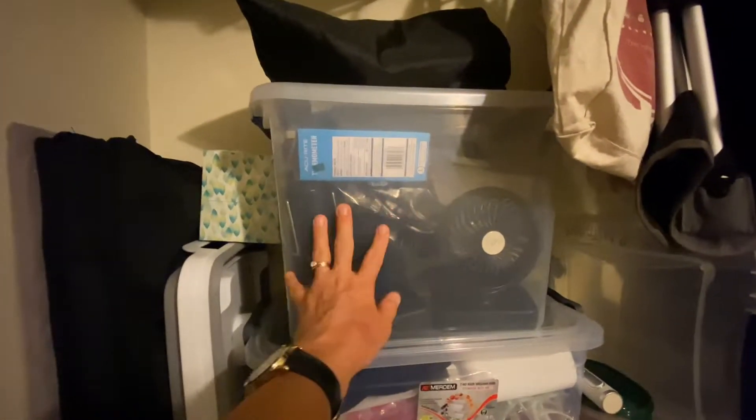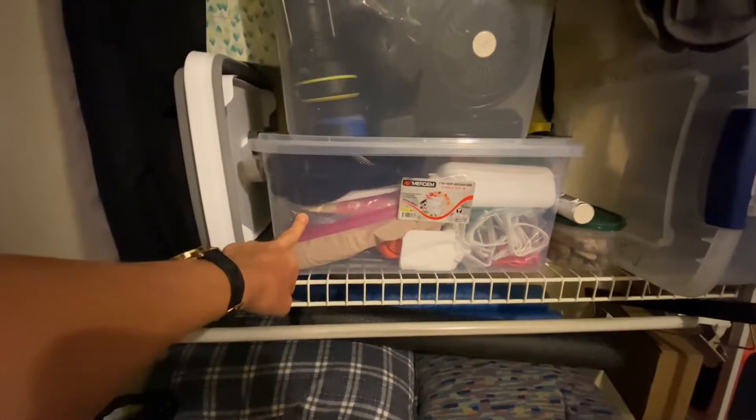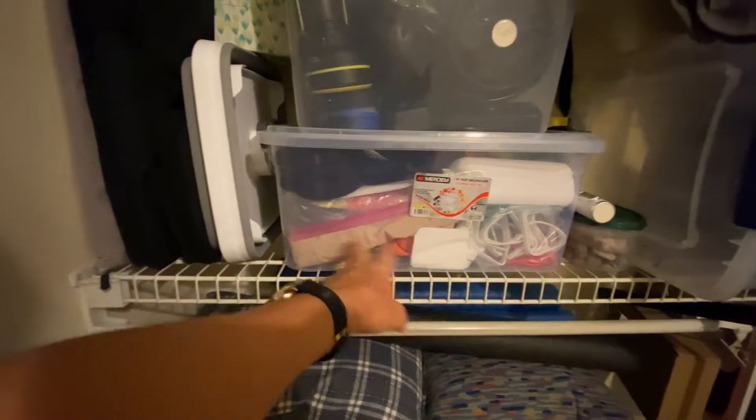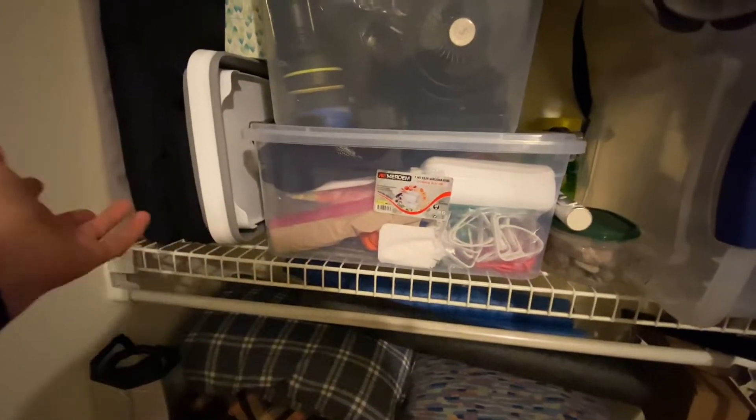These are all my USB gadgets, my thermometer, my lights — just everything is in here. This is my utility bin. It has my extension cord, picnic table cover type things for when I go to campgrounds, bug sprays. Just my utility stuff.